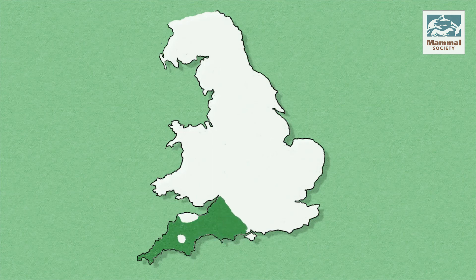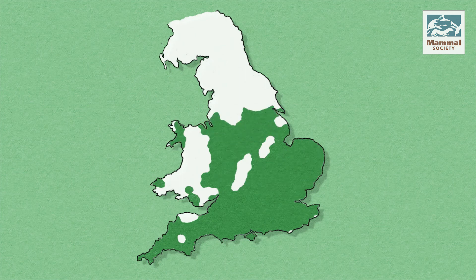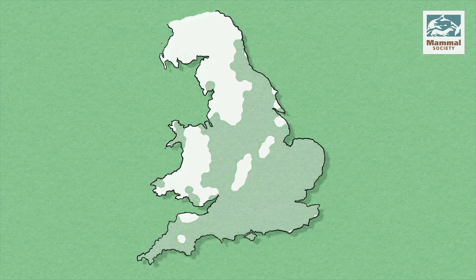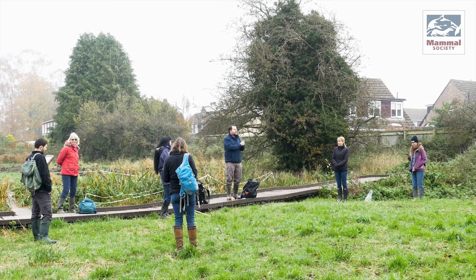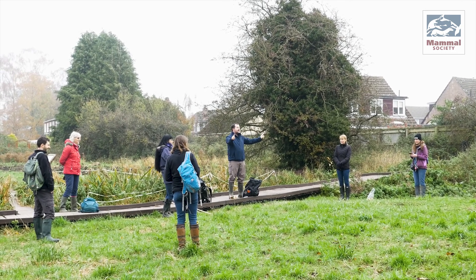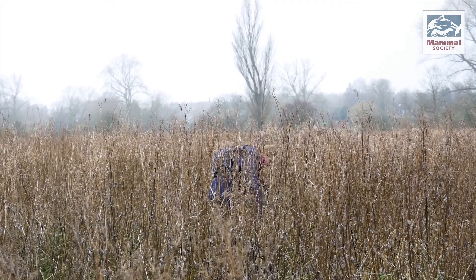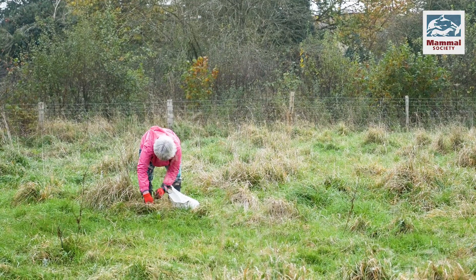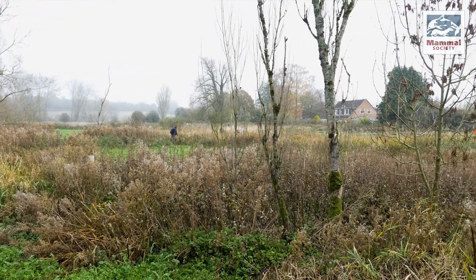Despite occurring across much of England and Wales, changes in agricultural management and the tidying up of long grass and brambles means it's found far less often than it used to be. In response, the Mammal Society is embarking on its biggest ever national harvest mouse survey, calling on wildlife groups and the general public to gather information on where remaining harvest mice are, so that the habitats they need can be protected.